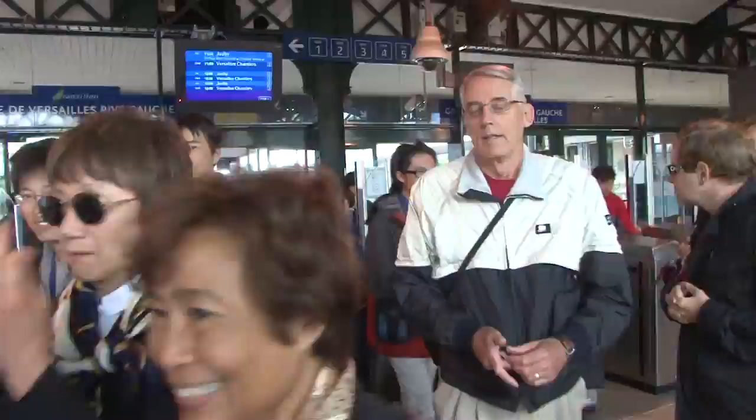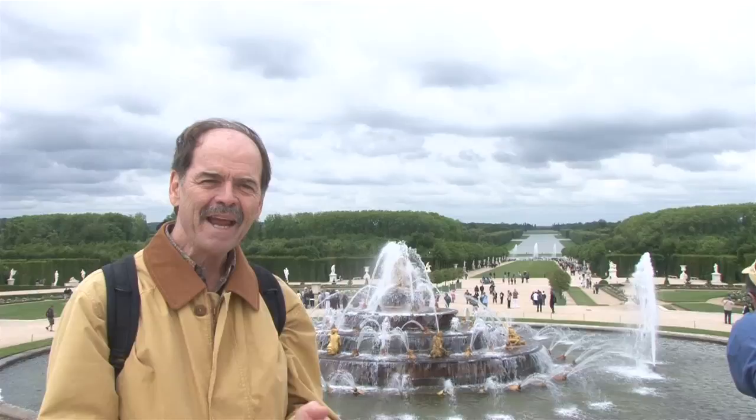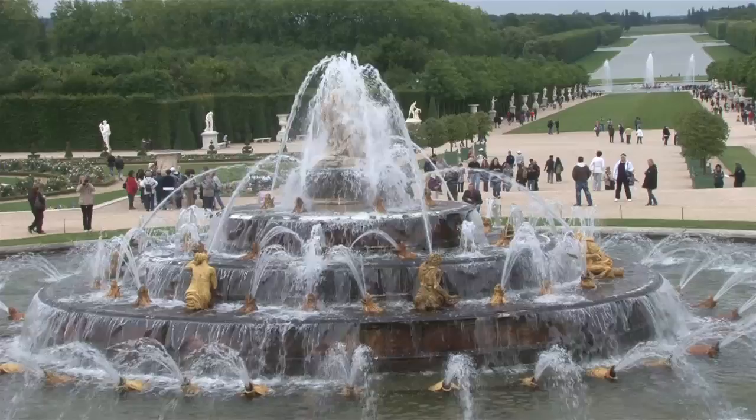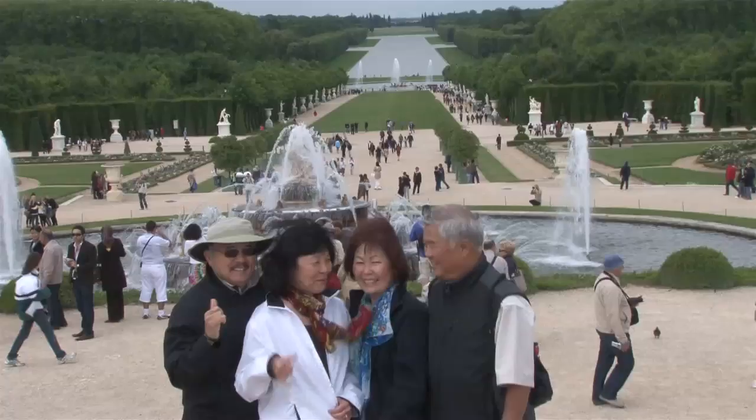Here we are at the Fountains of Versailles. It's only one day a week on Sundays you get this beautiful effect, and it is so gorgeous. It's worth the extra money to come in here and look at it. So if you can possibly arrange your visit to Versailles to be on a Sunday, it's worth paying the extra few dollars to go out into the garden — you'll really have a great time.